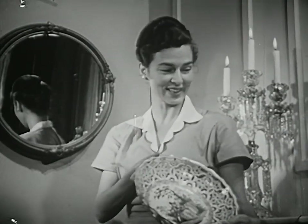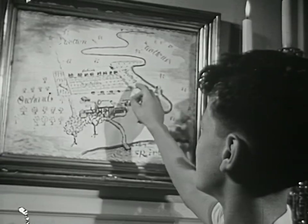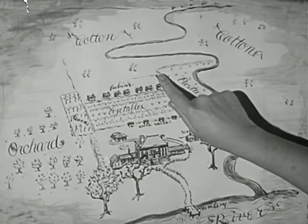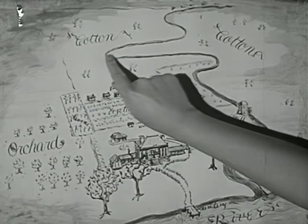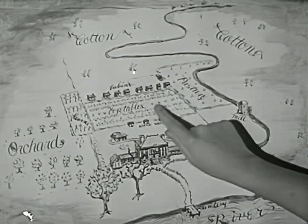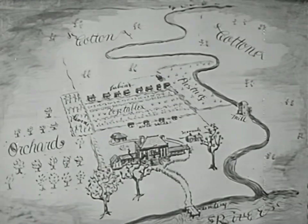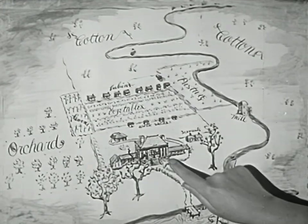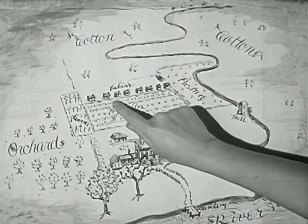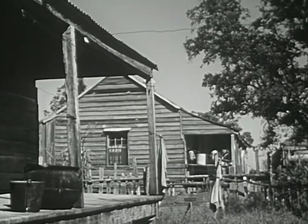Here is a map that explains how this plantation was organized. It was almost a little community by itself. Most of the sections of land were devoted to one crop, such as cotton. Other sections contained orchards, vegetable gardens, and pastures — the source of food for the people and the work animals. The buildings included the planter's home, a mill, workshops, and a row of small cabins for the slaves who did almost all the work.